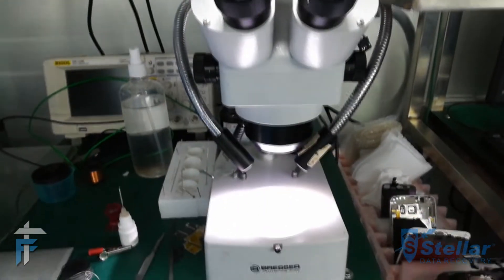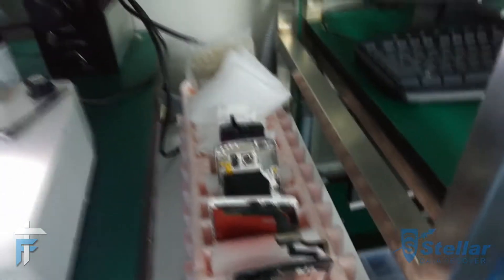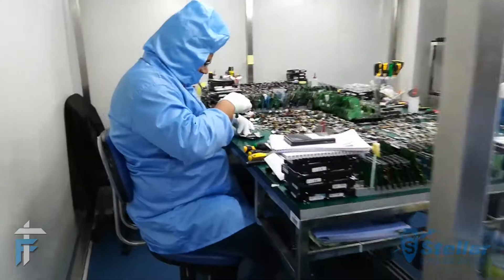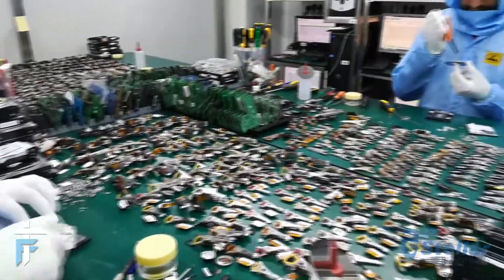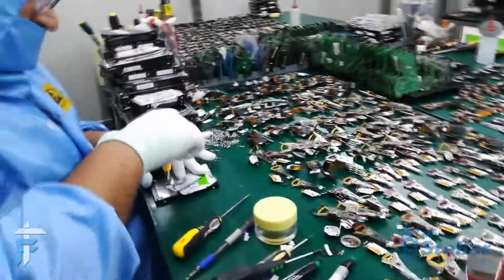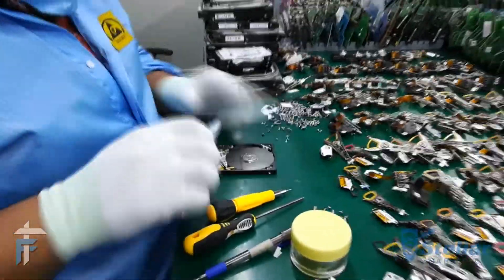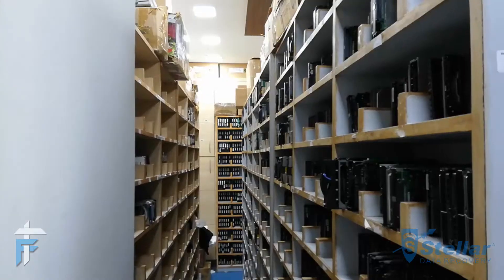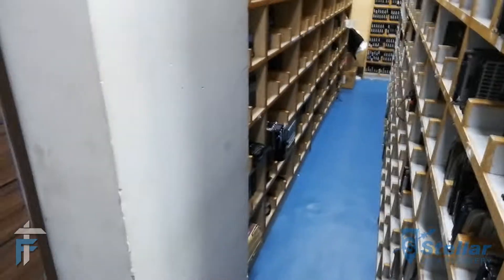Stellar has all kinds of amenities, tools, this Class 100 room, and a large inventory of spare parts. In this room they keep hard drives of different models from different companies so that they can source spare parts and temporarily repair devices to extract the complete data from them.